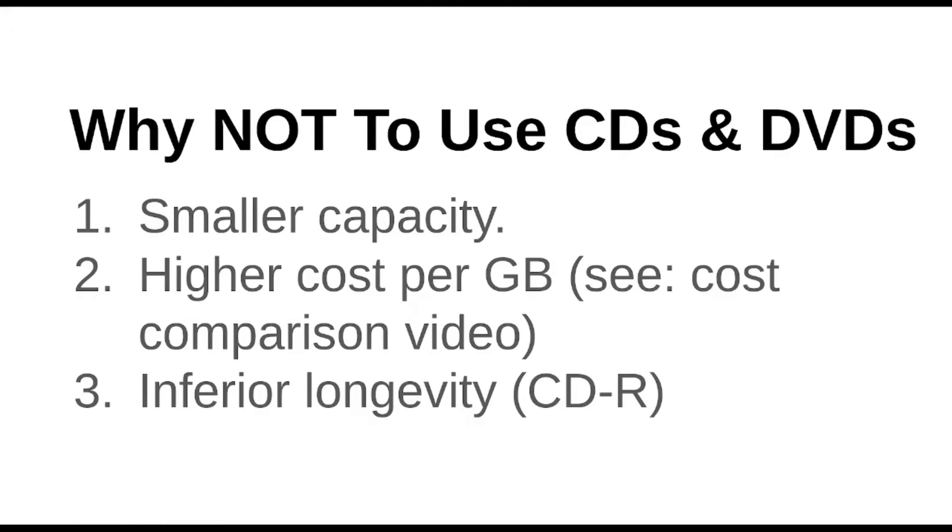So why not use CDs and DVDs? The obvious reason is they're much smaller in capacity. On a regular Blu-ray you can fit 25 gigabytes, versus 8.7 on dual layer DVDs and 4.7 on regular ones. And of course with CDs you can't even fit a gigabyte. They're also not cheaper per gigabyte — you might think because they're smaller they'd save money, but that's actually not the case. They're quite a bit more expensive per gigabyte.